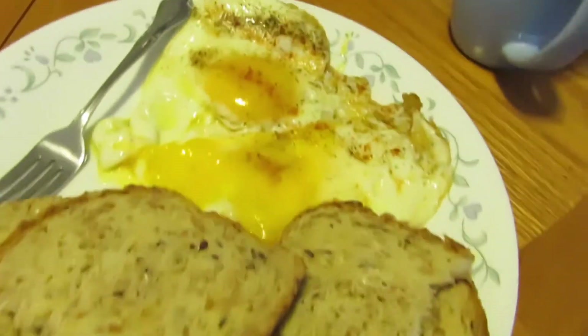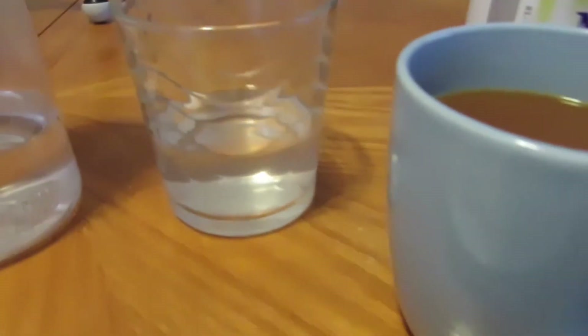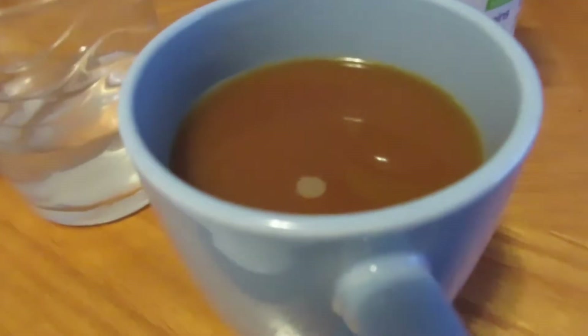It is currently 9:30. Time flies — I got up at 8:30 and it's already been an hour. So this is what I'm having for breakfast today: two sunny side eggs and some toast, and I'm having my lemon water over here, and then I'm going to enjoy my delicious coffee.